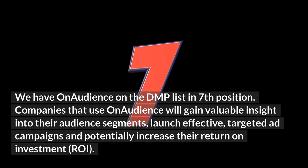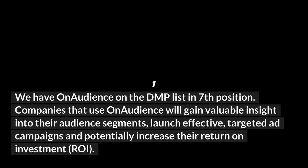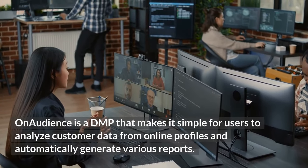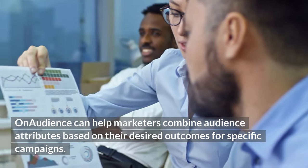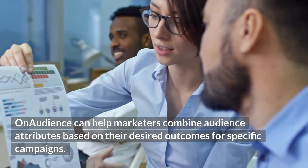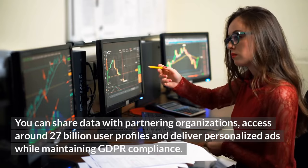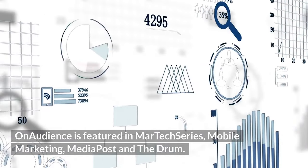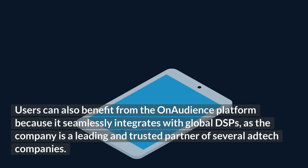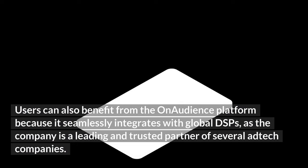Seventh is On Audience. Companies that use On Audience gain valuable insight into their audience segments, launch effective targeted ad campaigns, and potentially increase their return on investment. On Audience makes it simple for users to analyze customer data from online profiles and automatically generate various reports. It can help marketers combine audience attributes based on desired outcomes, share data with partner organizations, access around 27 billion user profiles, and deliver personalized ads while maintaining GDPR compliance.